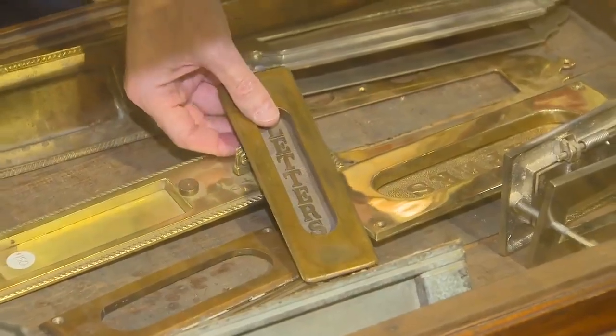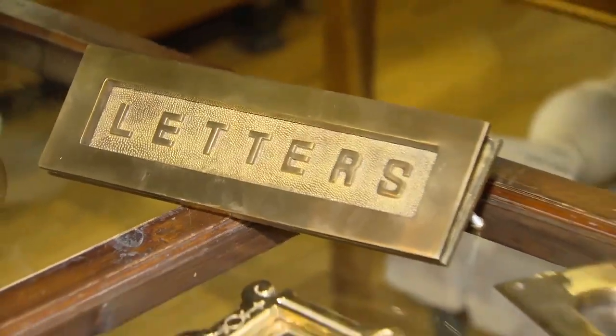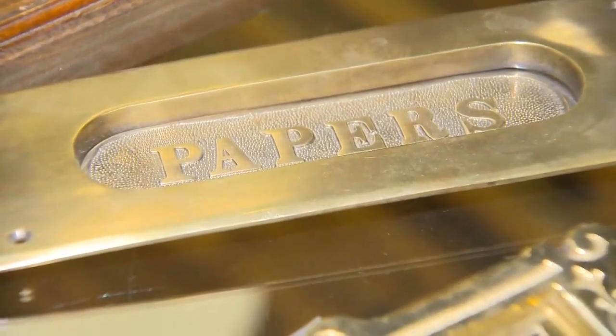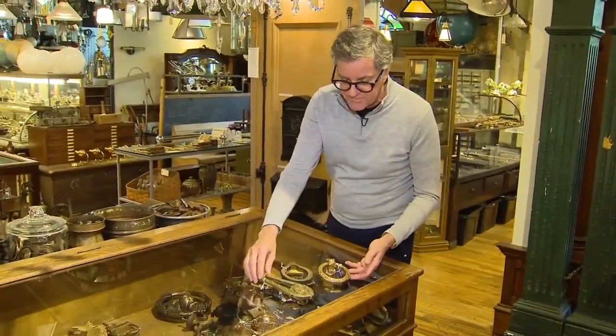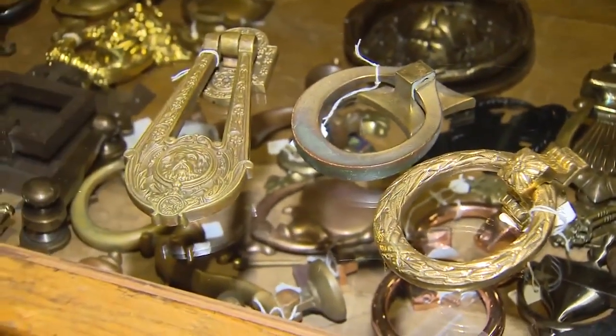It doesn't have to be a big item like a door or a fireplace — it could be hardware. I love these letter openers. They're all different; some were from houses, some from offices or banks. And then door knockers — a big trend nowadays instead of the doorbell. These beautiful old door knockers really make a statement on the door. They're like jewelry for the door.